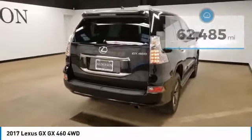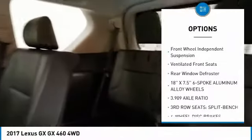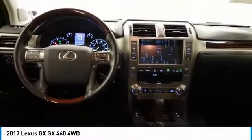Here are some of this vehicle's great options: electronic stability control, brake assist, traction control, remote keyless entry, speed control, four-wheel disc brakes, power moonroof, front-wheel independent suspension, ventilated front seats, rear window defroster. If affordable style and reliability are what you're looking for, this vehicle couldn't be more perfect.